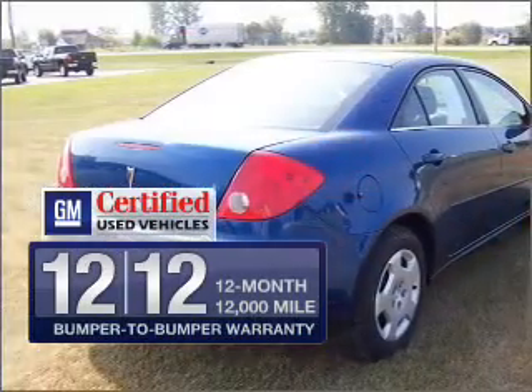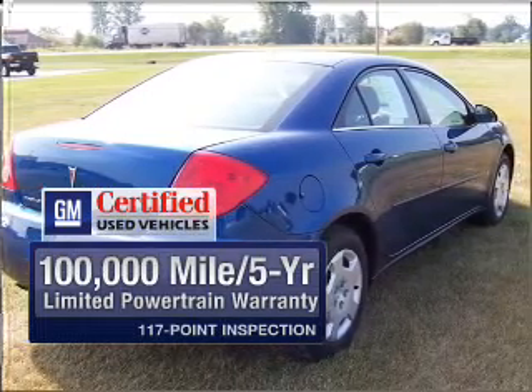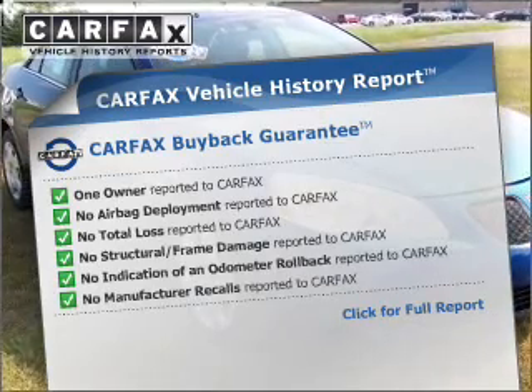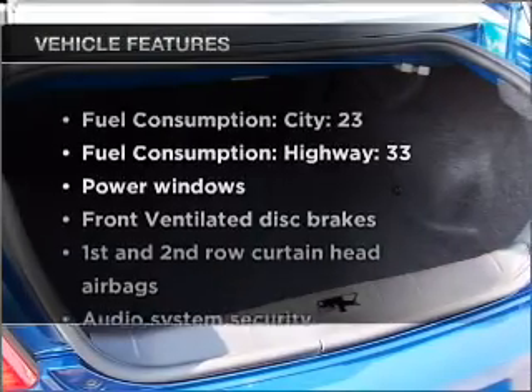GM Certified comes with a 100,000-mile powertrain limited warranty and a vehicle history report on this automobile. Rest easy, knowing this vehicle comes with a Carfax vehicle history report from Carfax, the most trusted provider of vehicle history information.